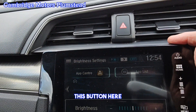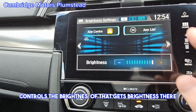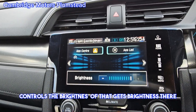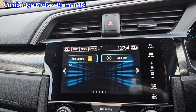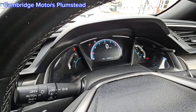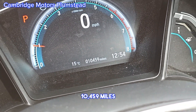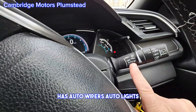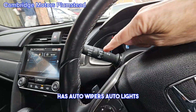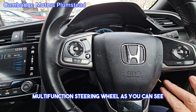This controls the brightness of that display. The vehicle has done 10,459 miles. It has auto wipers, auto lights, and a multi-function steering wheel as you can see.